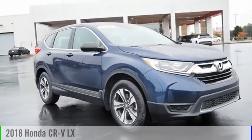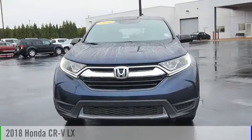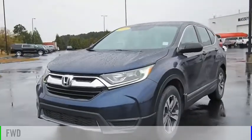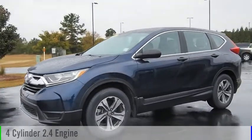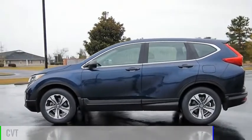Looking for the right vehicle? Check out the 2018 CR-V. This vehicle is powered by a front-wheel drive, four-cylinder, 2.4-liter engine, and comes with a continuously variable transmission.